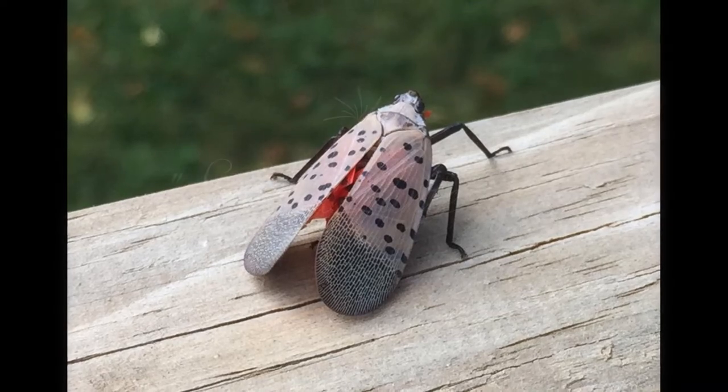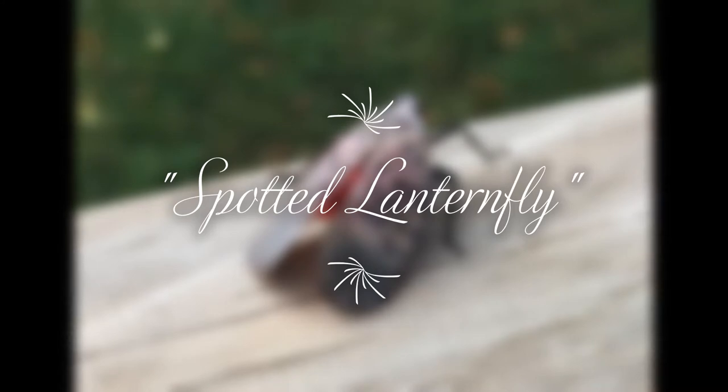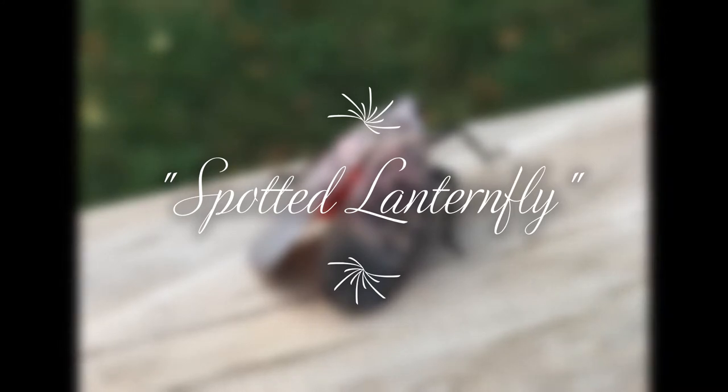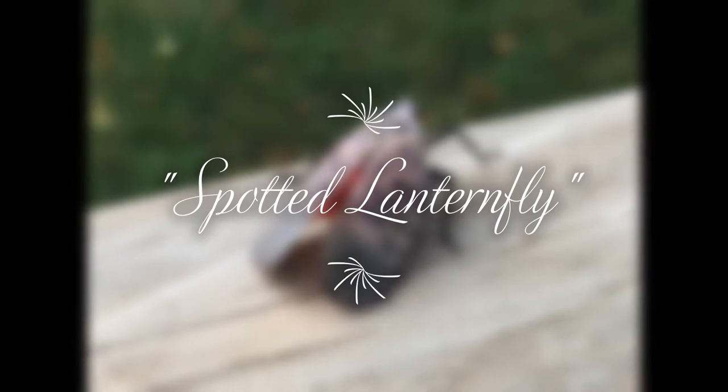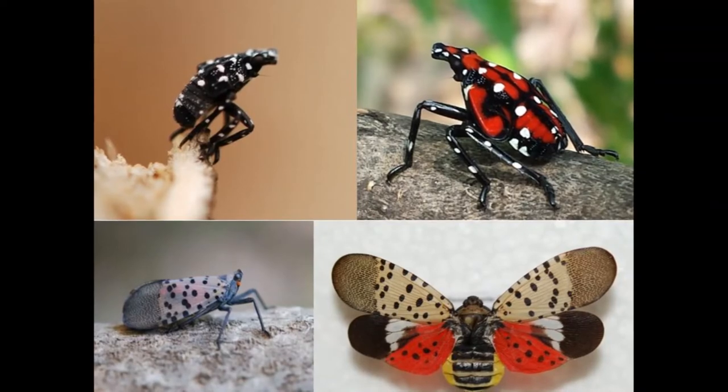Hi everyone, I am Stranger. Today I am telling you about a beautiful and dangerous bug: the spotted lanternfly. For the last three years, the Department of Agriculture in the states of New Jersey and Pennsylvania had given a warning to the residents.